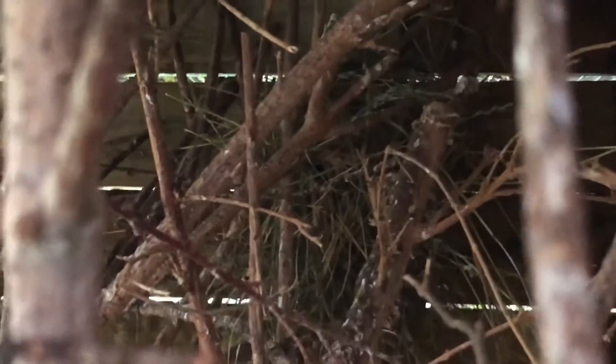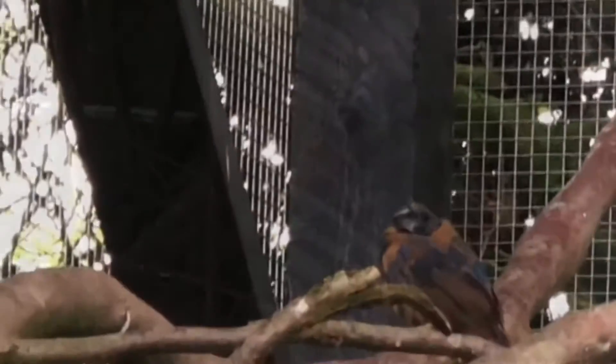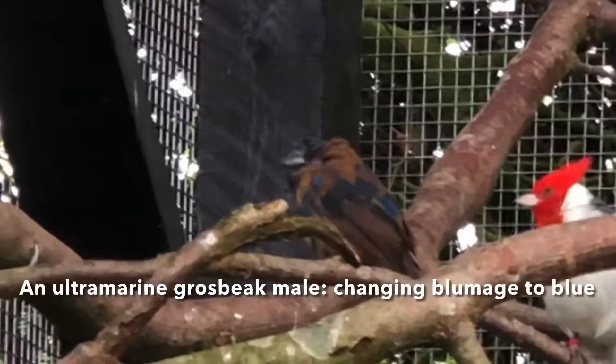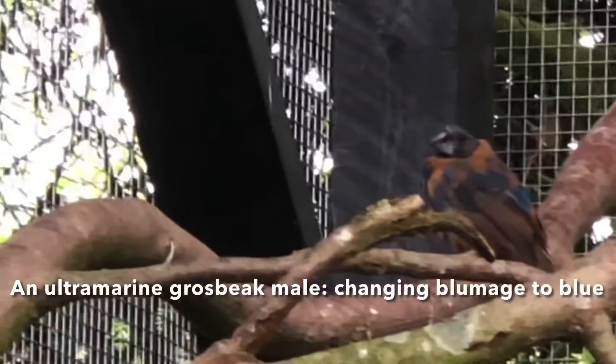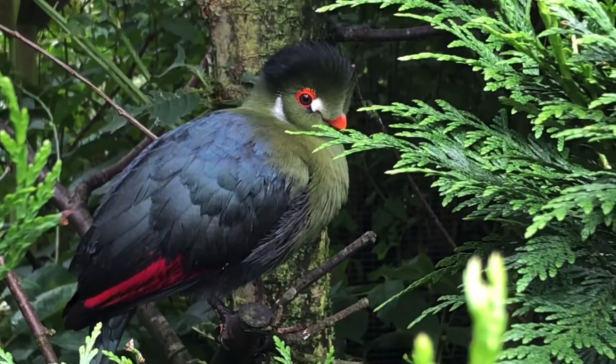Another pair of diamond firetails have built a nest here. And over here is the last pair of diamond firetails, which have built a very small nest.